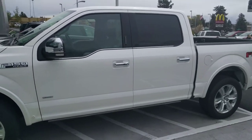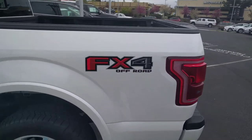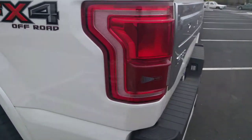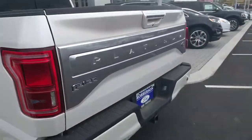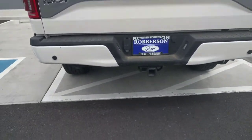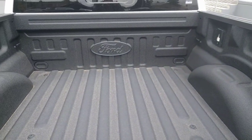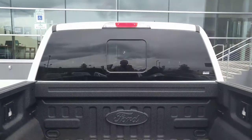It has the 10-speed transmission, crew cab, FX4 off-road package. There's your blind spot information system, Platinum badging on the back, tow package, as well as the Ford spray-in bed liner and sliding rear window.